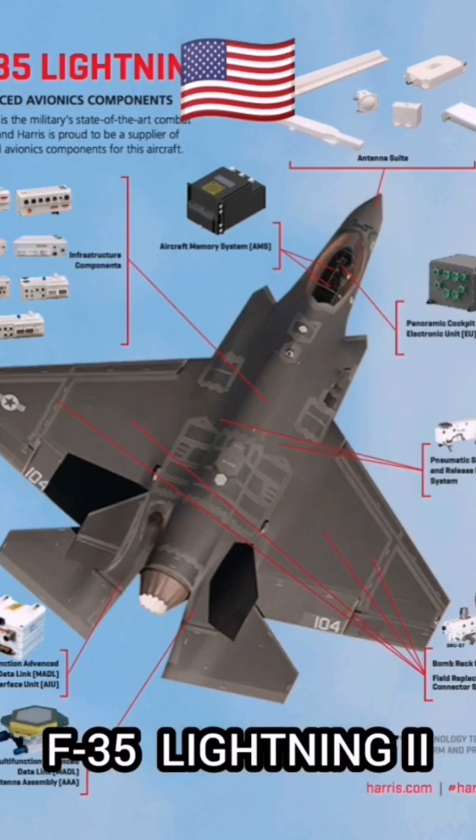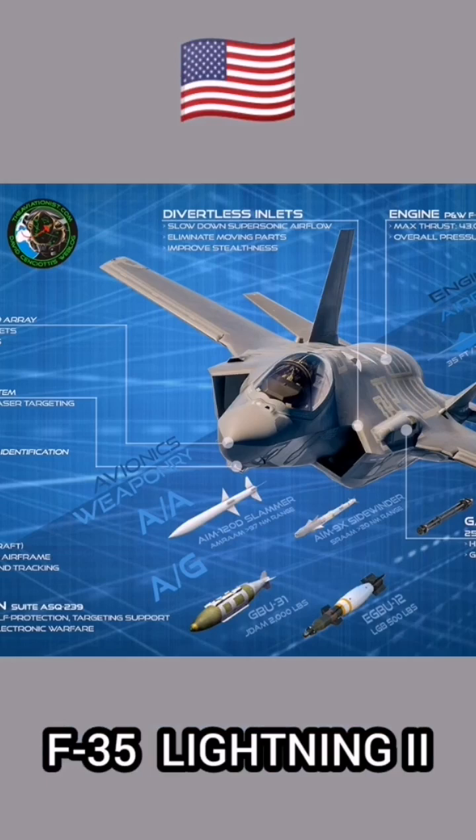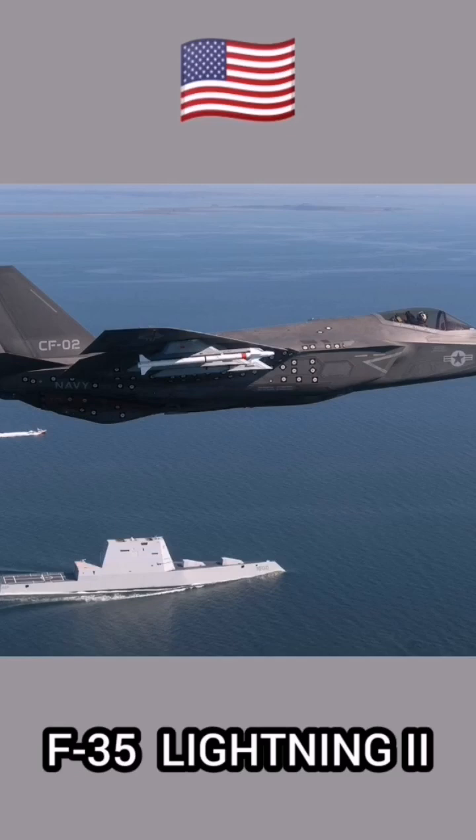In stealth mode, it can infiltrate enemy territory and carry 5,700 pounds of internal ordnance, and in its beast mode, it can carry up to 22,000 pounds of combined internal and external weapons.